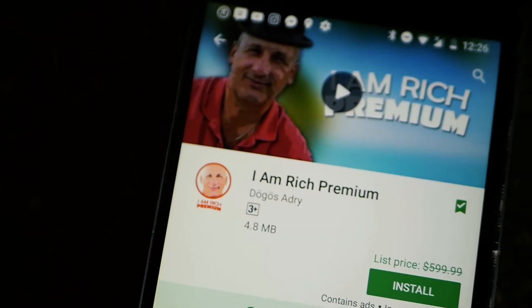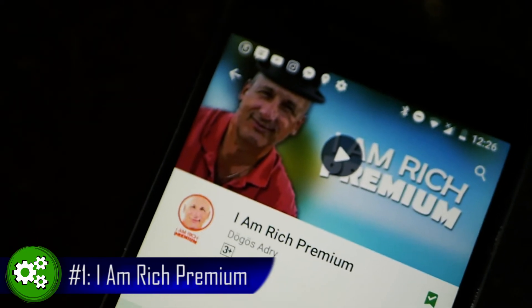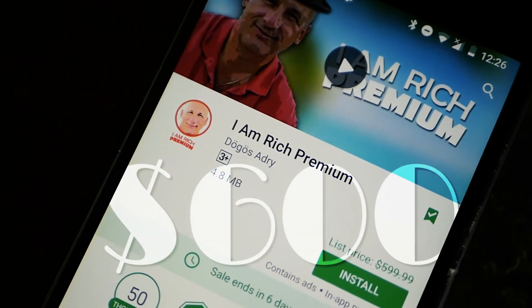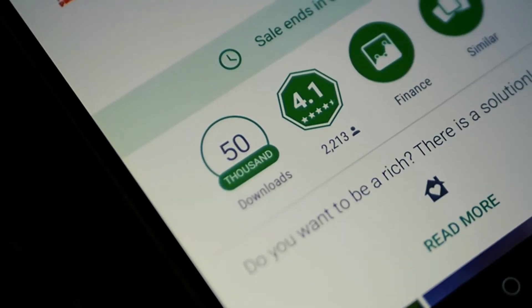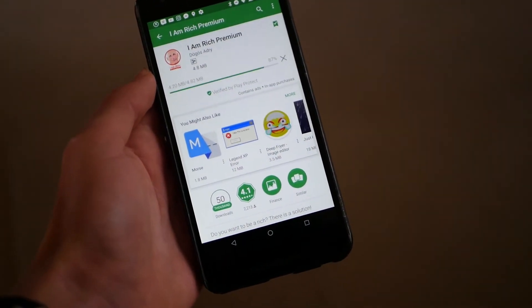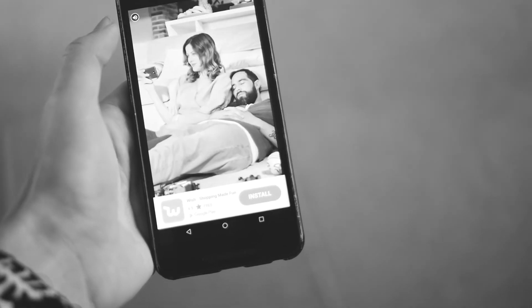Finally, at number 1, we have I Am Rich Premium. This app is really only there to show how rich you are, because it costs a whopping $600. Luckily, it is free for 7 days, so it's time to see what you'd get for that $600. And the answer is... well, NOTHING really. Just a sign saying that you're rich. And to make it even worse, it contains ads.